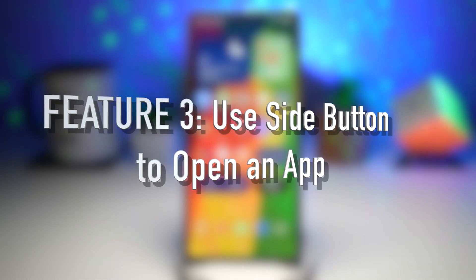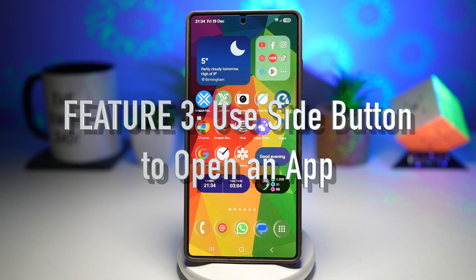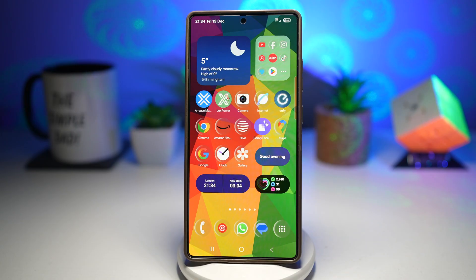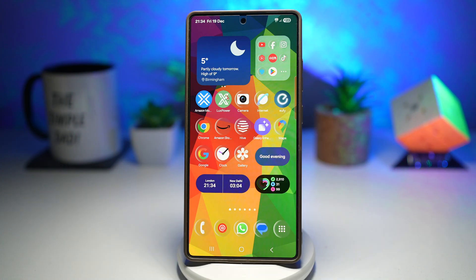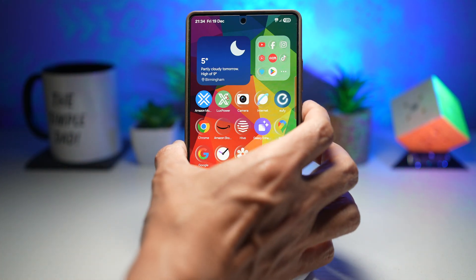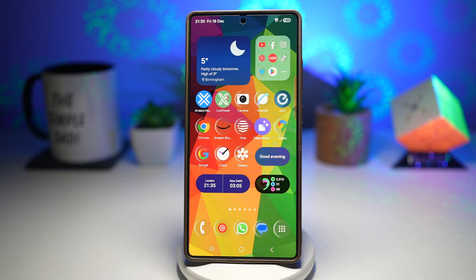Feature number three is where you can use the side button to open an app. If you often need quick access to a camera, flashlight, notes, or payment apps, you can open them instantly without unlocking your phone or searching through the app drawer. On my phone, if I press the side button, it opens up Spotify. This feature allows you to assign an app to the side button, letting you launch it instantly with a double press or a long press.